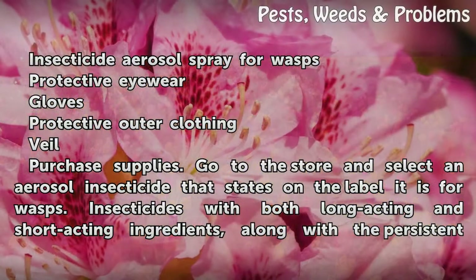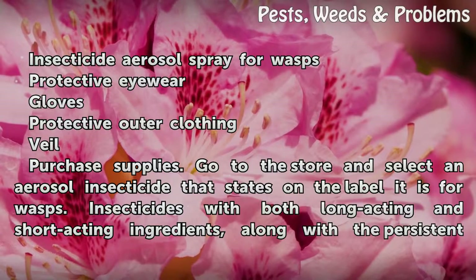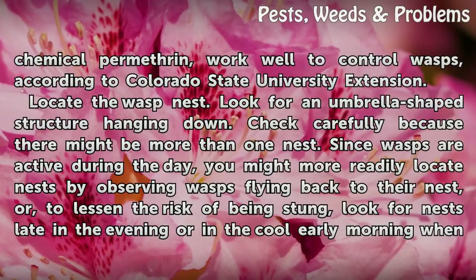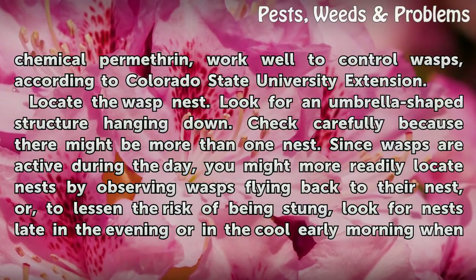Purchase supplies. Go to the store and select an aerosol insecticide that states on the label it is for wasps. Insecticides with both long-acting and short-acting ingredients, along with the persistent chemical permethrin, work well to control wasps, according to Colorado State University Extension.